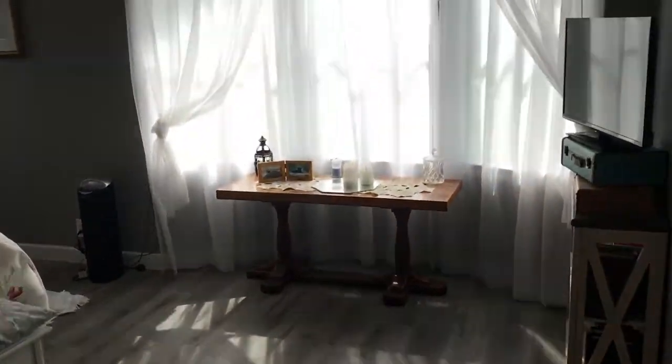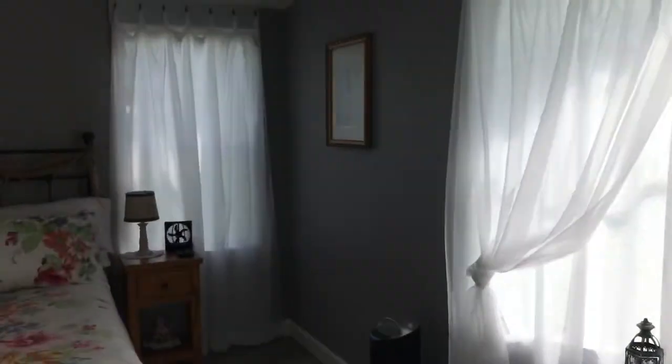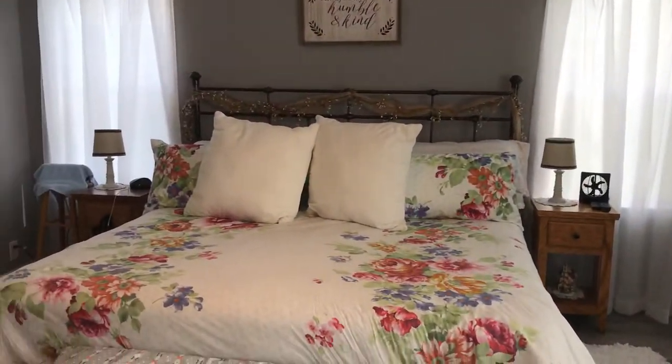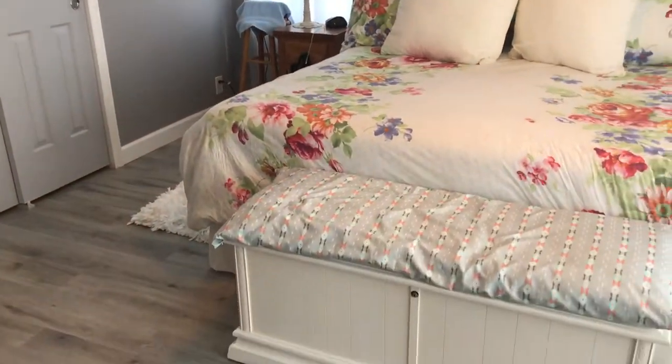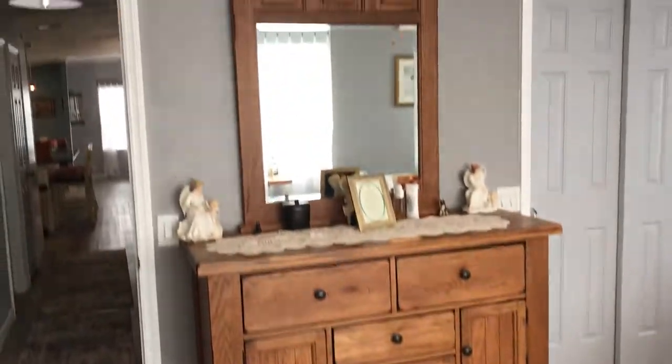The master bedroom is in the rear of the home, which is awesome. It has vaulted ceilings throughout the whole house with brand new crown molding, new molding around the windows, and trim on the floors.